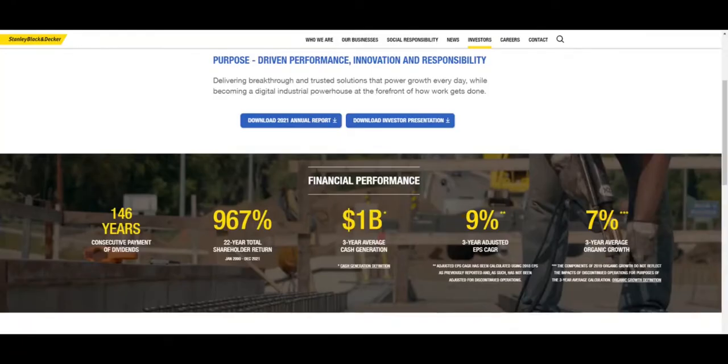If we continue to the investor relationship page, we can see that they have been paying out a consecutive dividend payment for 146 years in a row. This is actually a dividend king company, meaning that they have been paying out an increasing dividend for the last 50 years.